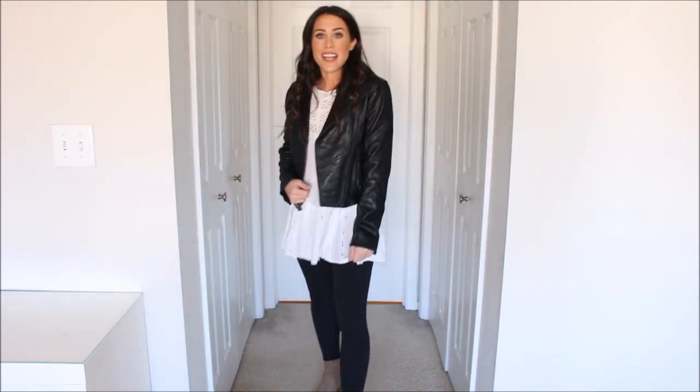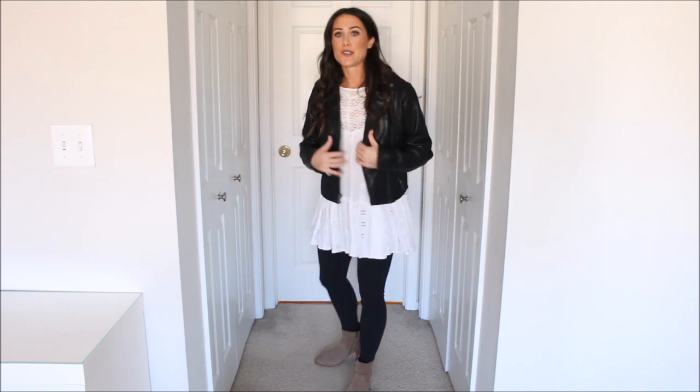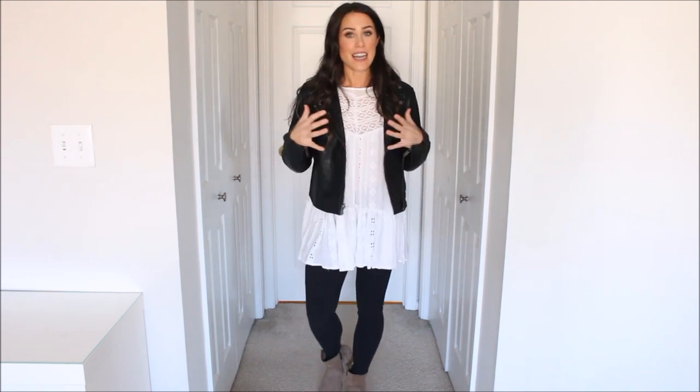Next up is something I would normally not think to wear — usually you have certain ways you'd style things, but I took out one of my spring pieces and was like, that would look so cute, kind of giving it that feminine-with-an-edge vibe, which I really like. It's a really stylish going-out option. I put on this little tunic blouse that I got in the spring, leggings, and some little booties with the leather jacket. I think it's super cute — it's a different look, I get more wear out of this little tunic, and it has that feminine edge. Not something I'd normally think to wear, but it's a really cute option.